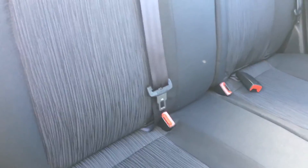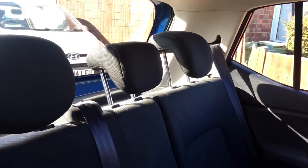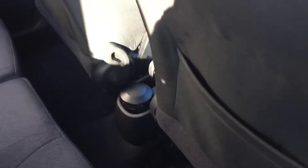There's all the back seats. You've got Isofix on the outer two seats, three three-point rear belts, three headrests, map pockets on the back of the seats, and plenty of legroom.